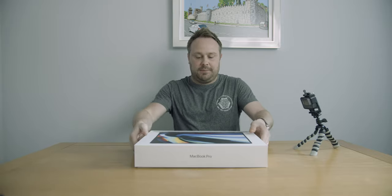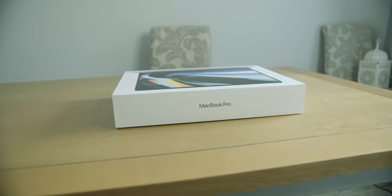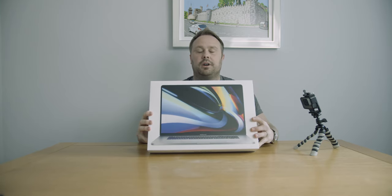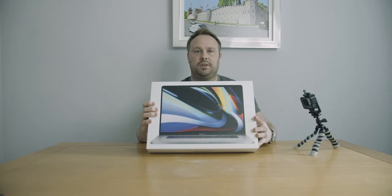Hey everyone, welcome — it's finally come, my MacBook 16. We ordered it a couple of weeks ago, and obviously with the coronavirus going on there was a slight delay, but it's actually come and we're really excited.